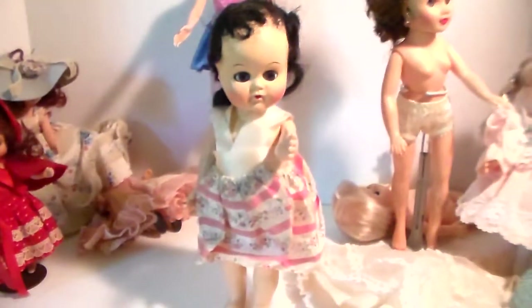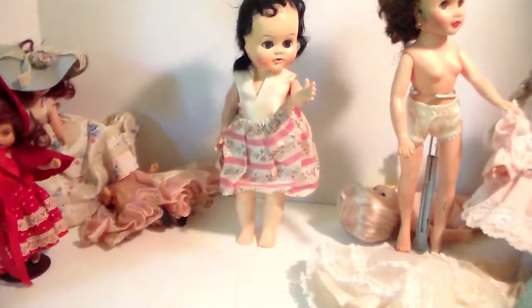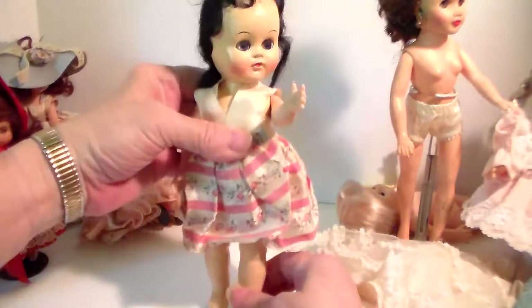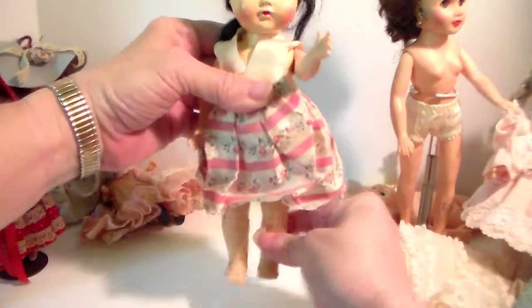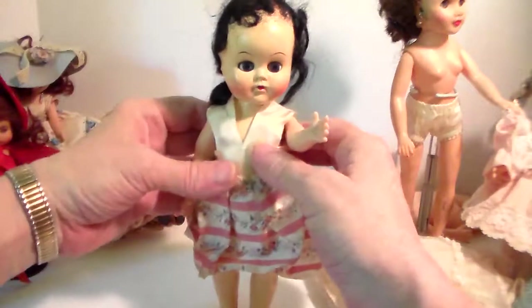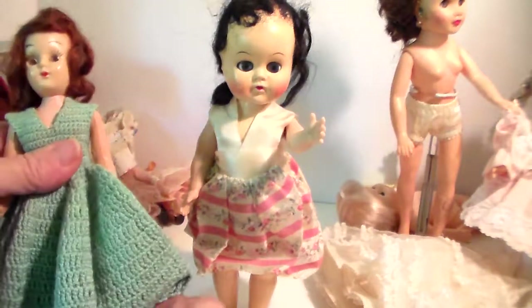But the question that I have is: who is this? She's nine inches tall. The interesting thing about her is that she's a walker. You can hear it — watch her feet, they go back and forth, and her head turns. Depending on when she was made, just like this little doll from a different company, she also has the walking mechanism.